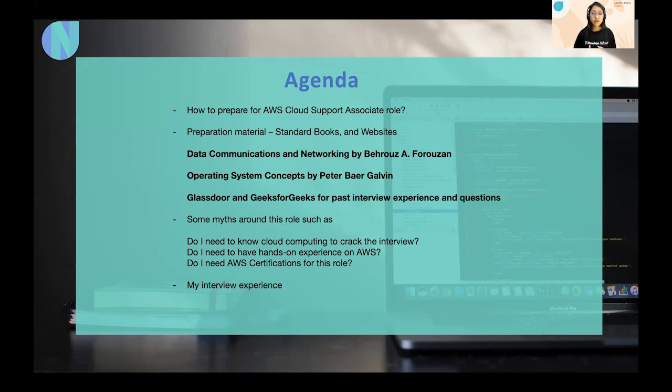For preparation material, I highly recommend using standard books as they are the only source of truth and will make your concepts very clear. The first book is 'Data Communication and Networking' by Forouzan — a very standard, easy-to-understand book that covers networking concepts in a storytelling manner. The second is 'Operating Systems' by Galvin, which is a very good book to understand all OS concepts.